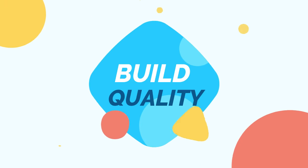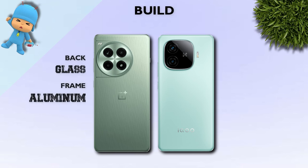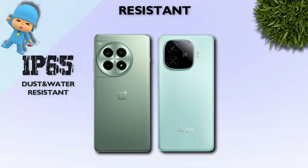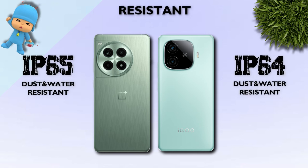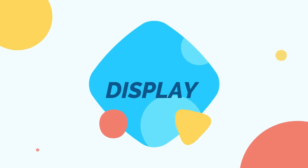Build quality check: both use glass and aluminum, but the iQOO is better overall. For water resistance, OnePlus wins with IP65 versus IP64 on the iQOO. OnePlus is the winner in this category.